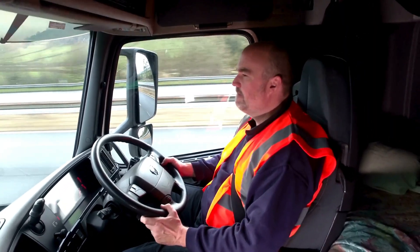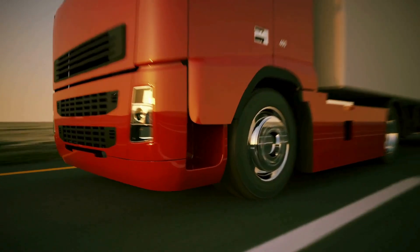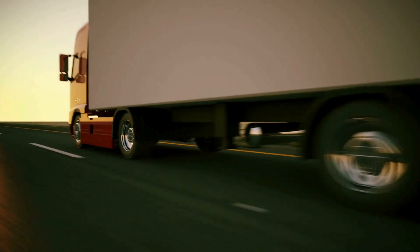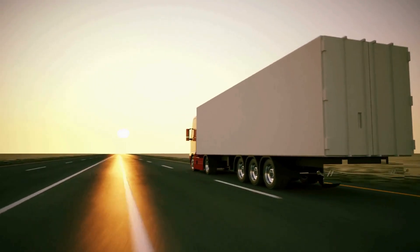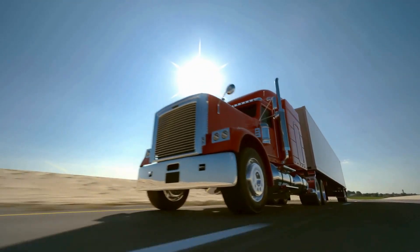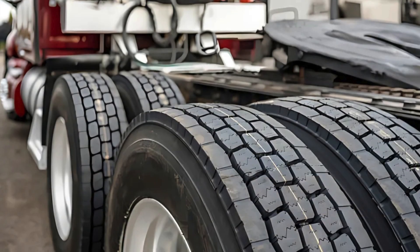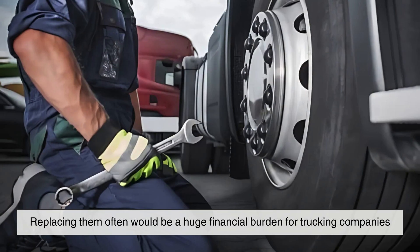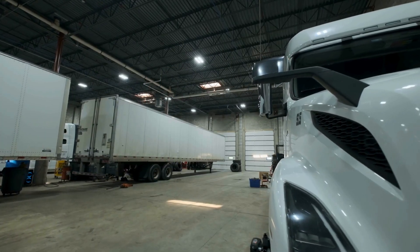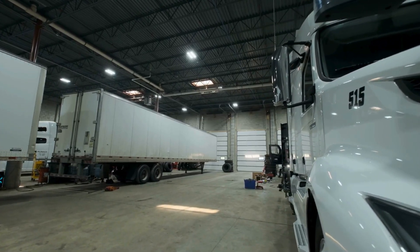More wheels also mean longer-lasting tires. If a truck had fewer wheels, the tires would wear out much faster due to the sheer amount of weight and pressure. By spreading out the load, each tire takes on less stress, increasing its lifespan and reducing the frequency of replacements. Truck tires are expensive, and replacing them often would be a huge financial burden for trucking companies, so having 18 wheels is actually a cost-effective solution that keeps trucks running efficiently.